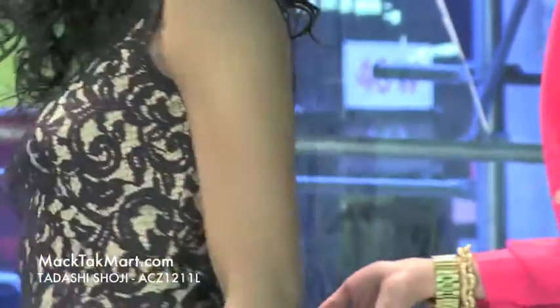If you have any questions regarding how to wear or accessorize this dress, feel free to contact us at www.mactechmart.com.